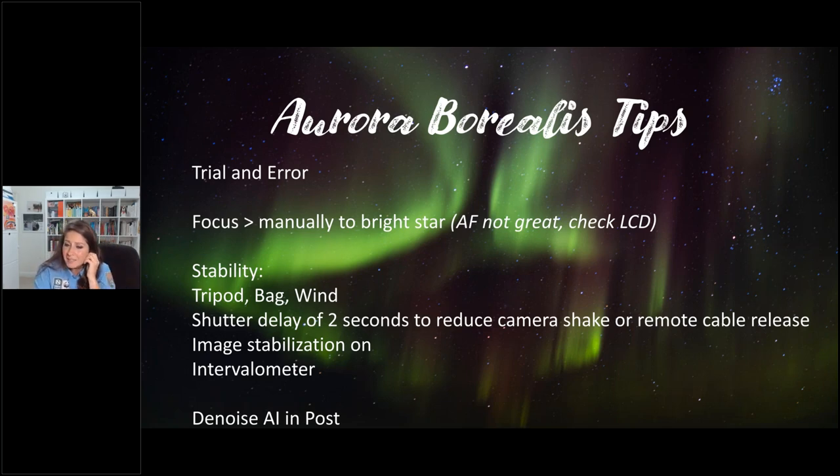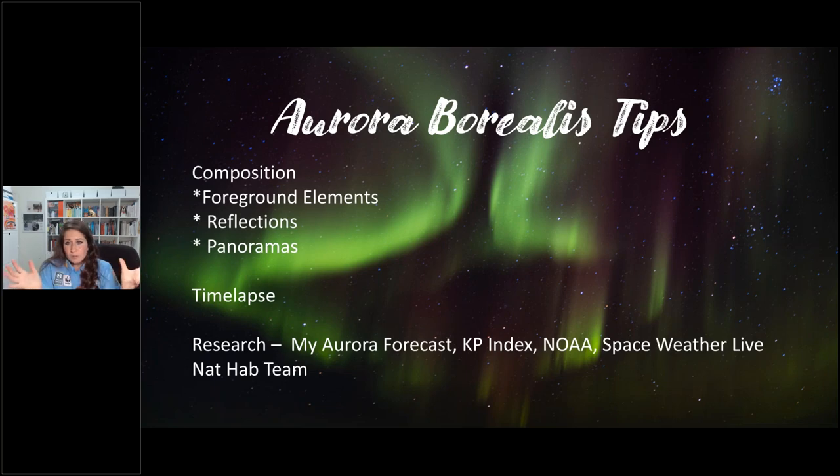With aurora borealis, don't forget your composition — look for interesting foreground elements, reflections, and play with panorama. Time lapse photography is also a wonderful option. The great thing about aurora photo trips is that if you're on a photo program, there's an instructor giving you minute-by-minute tips, and because you don't need to be silent like with wildlife, you can work together to achieve the shots you're looking for.